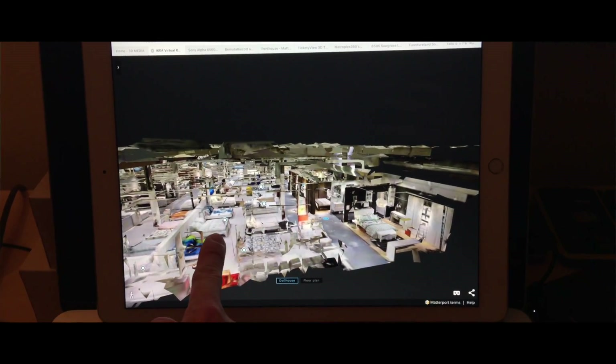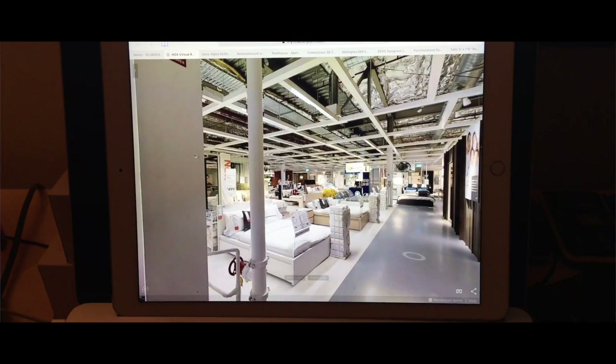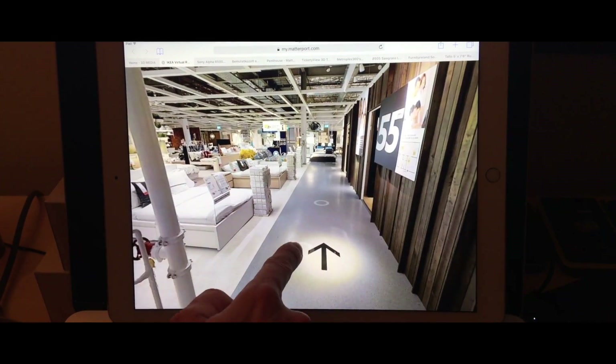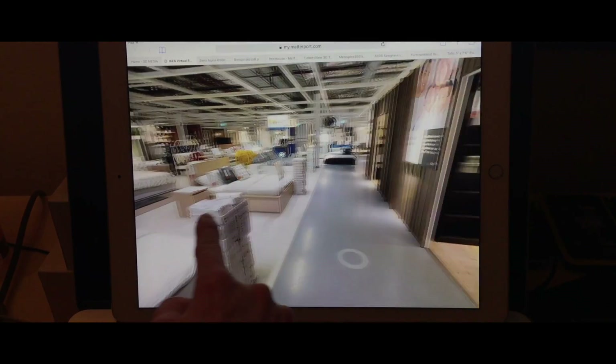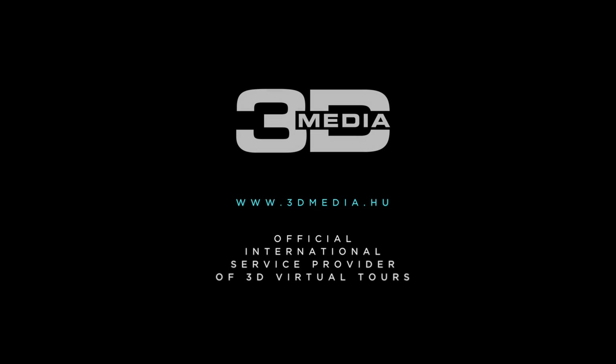You can present it with great looks: business space, accommodation, catering unit, event venues, sales or rent properties. Visit the official 3D service provider — turn to us with confidence. 3D media. Think. Create. Succeed.